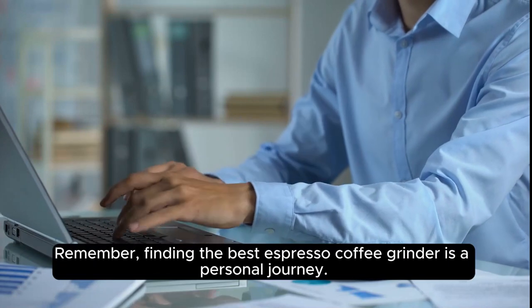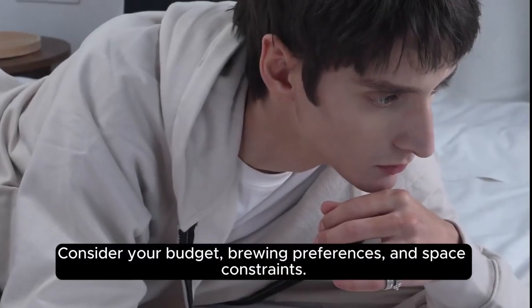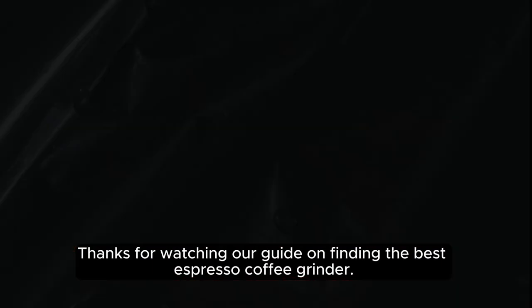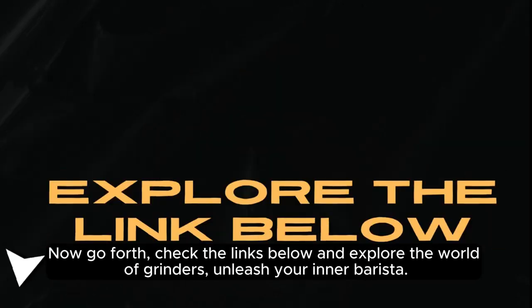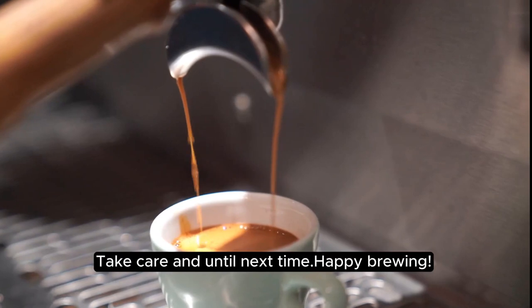Remember, finding the best espresso coffee grinder is a personal journey. Consider your budget, brewing preferences, and space constraints. And there you have it, folks. Thanks for watching our guide on finding the best espresso coffee grinder. Now go forth, check the links below, and explore the world of grinders — unleash your inner barista. Take care and until next time, happy brewing.